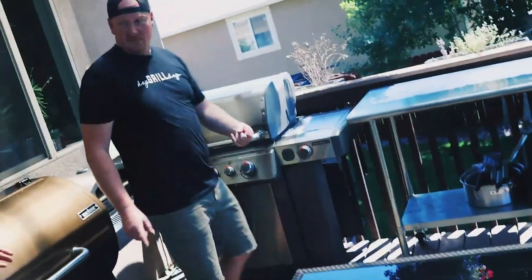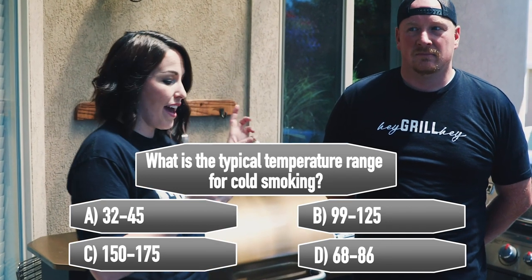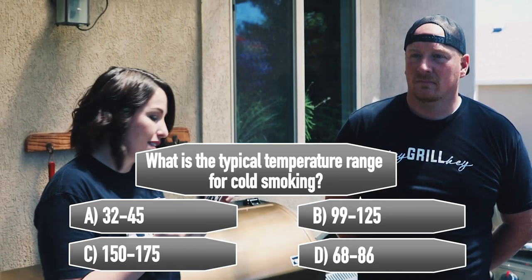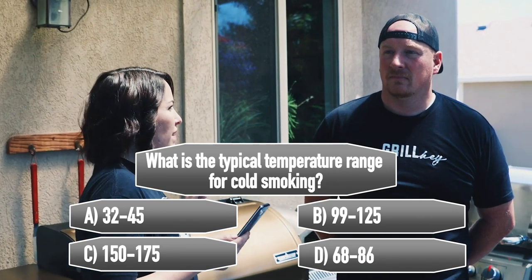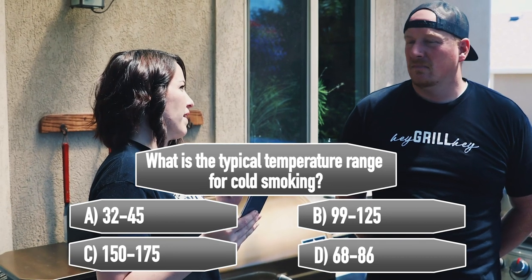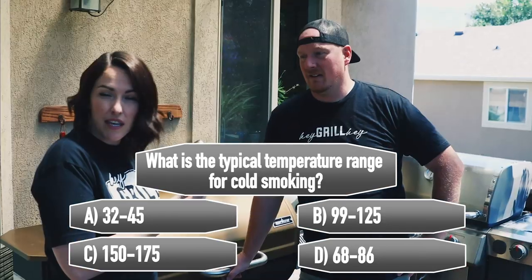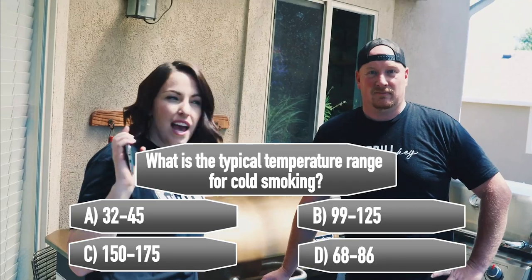Barbecue trivia time! Todd doesn't know the answers. Question: what is the typical temperature range for cold smoking? A) 32–45°F, B) 99–125°F, C) 150–175°F, or D) 68–86°F. Todd thinks it's B. Write down your answers — we'll give everyone the answers at the end of the video.